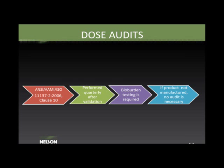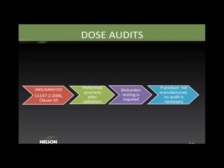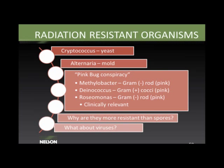Dose audits (ISO 11137-2) are performed quarterly. Bioburden testing is required for dose audits, unlike in the initial validation. If product is not manufactured in a given quarter, an audit is not necessary. The dose audit flow: bioburden test on 10 samples, apply the established verification dose, perform a sterility test on the same number of samples, and apply acceptance criteria (0–1 or 2 positives passes; 3 or more requires further action). Wendy now returns the presentation to Martell.